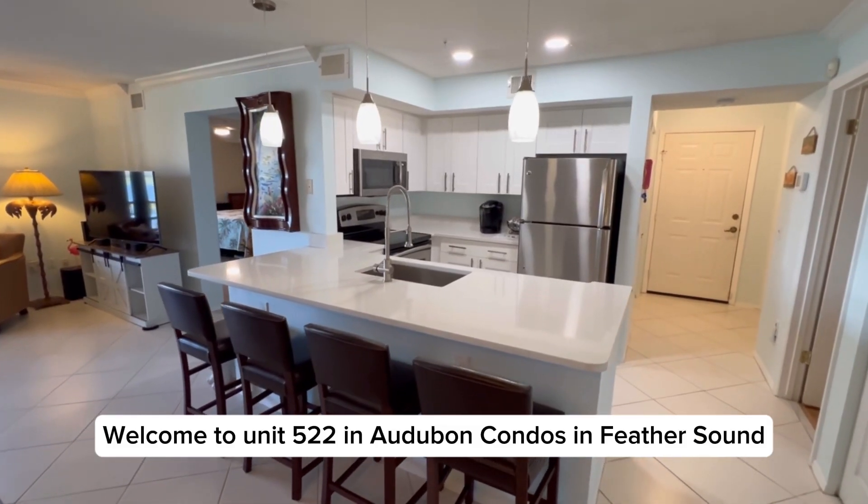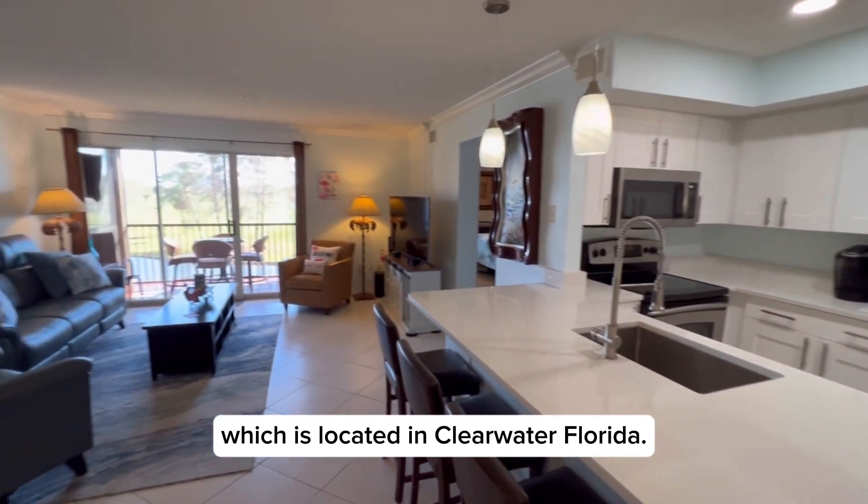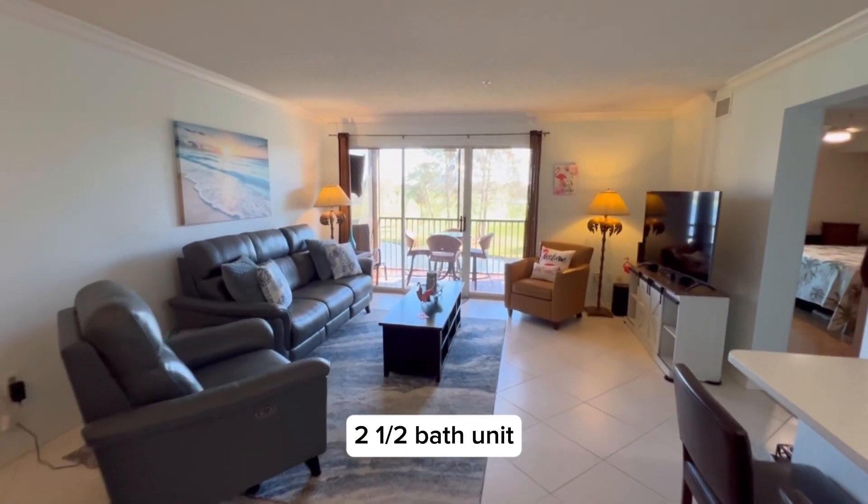Welcome to unit 522 in Audubon Condos in Feather Sound, which is located in Clearwater, Florida. I'm going to take you on a tour of this three-bedroom, two-and-a-half-bath unit.